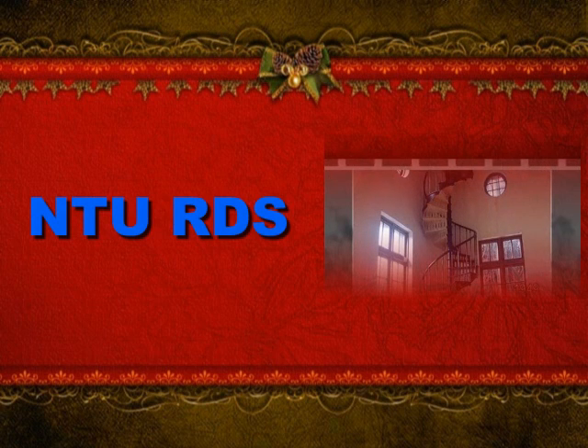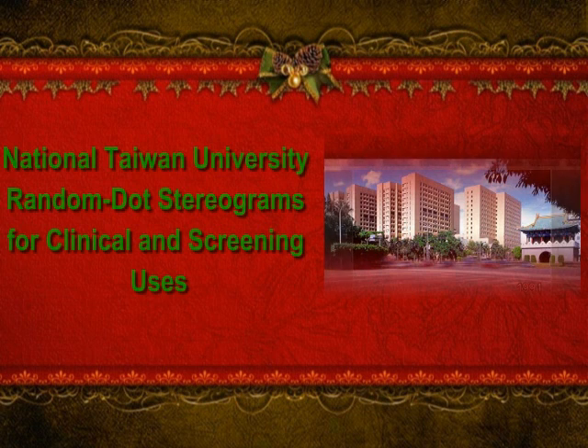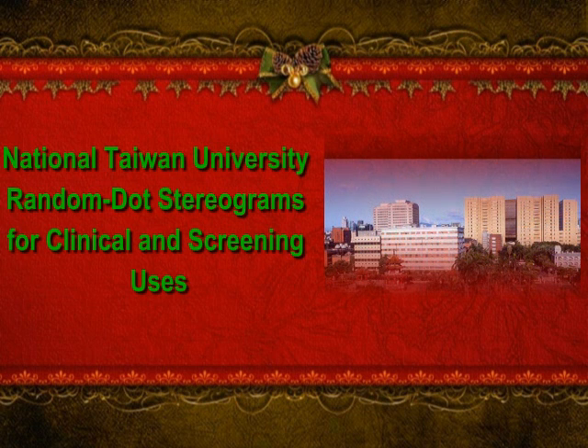NTURDS stands for National Taiwan University Random-dot Stereograms, a good tool for both clinical use and preschool screening purposes.